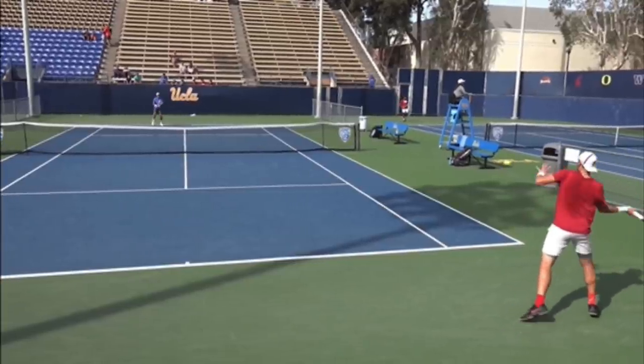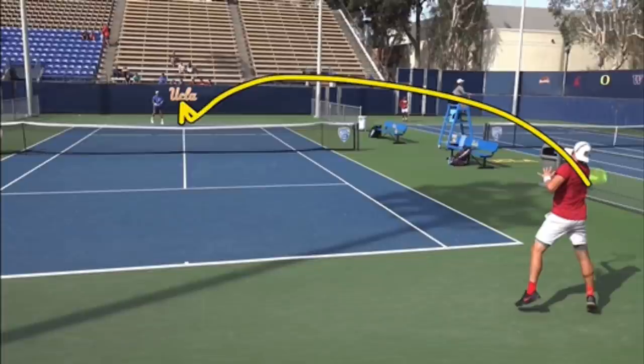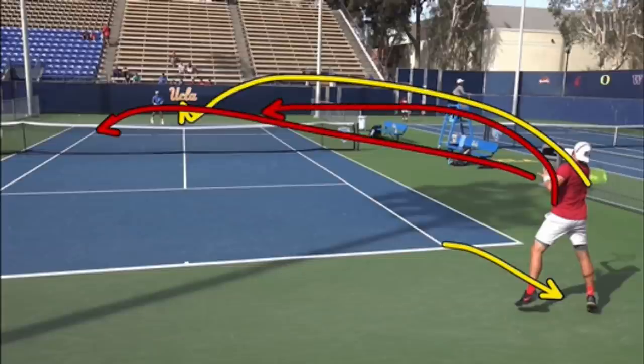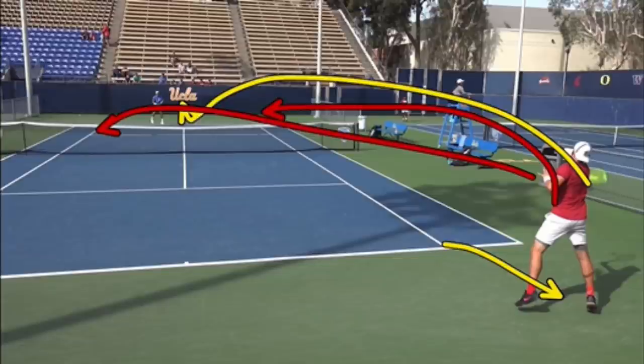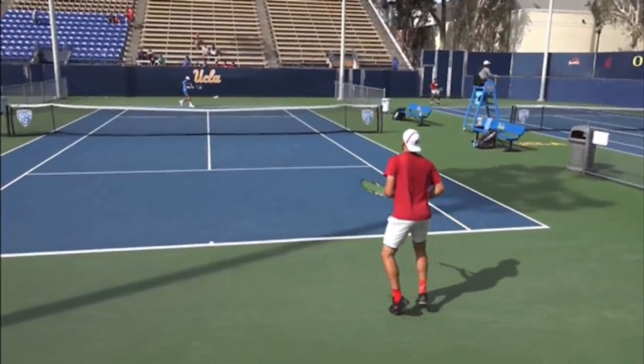I'm a big fan of returning down the middle in singles — I absolutely love that strategy, especially on a first serve. You can see how far back he is behind the baseline. There's no reason to be going to the corners or trying to be super aggressive. It gives you a ton of margin, it gives you a safe place, and then you can just recover back to the center of court. That's exactly what he does — hits the ball right down the middle and recovers.